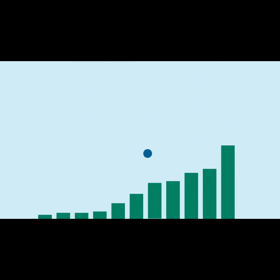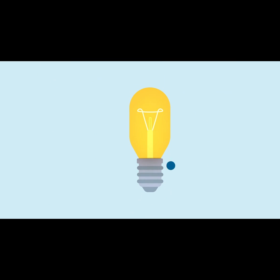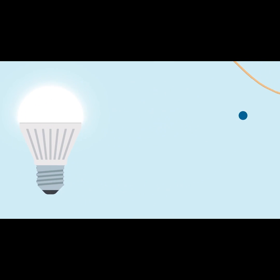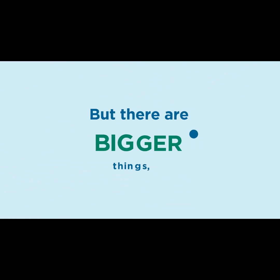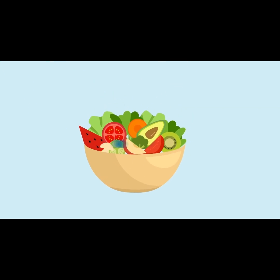There are little impacts we can make, like replacing our light bulbs with energy efficient LEDs, hang drying our clothes, and recycling. But there are bigger things too, like cutting down on red meat or eating a plant-based diet, which can help avoid a significant amount of carbon emissions.